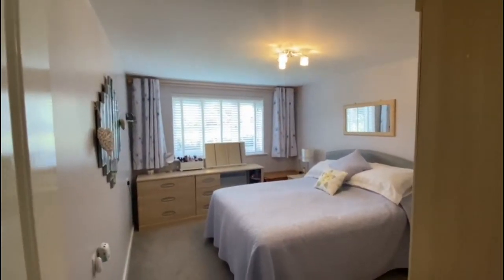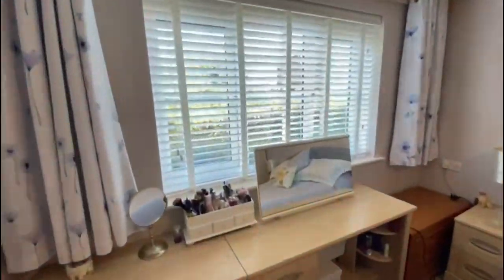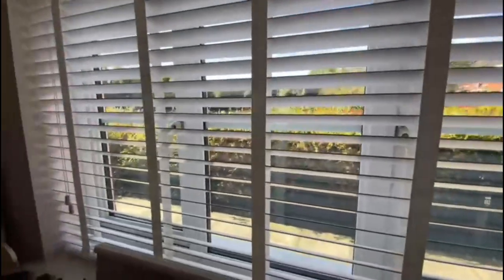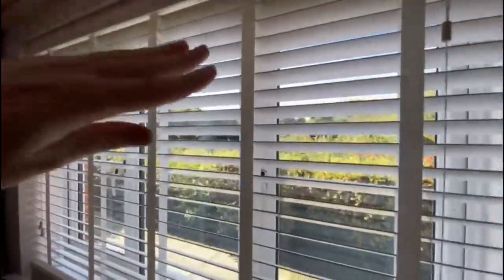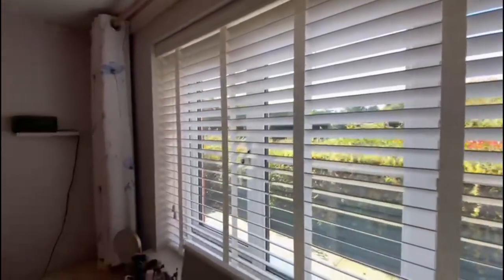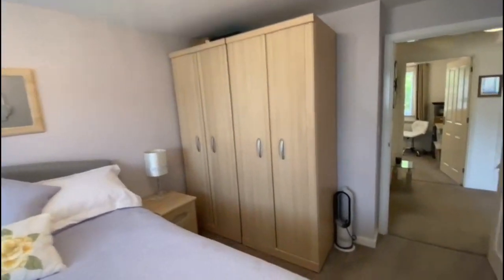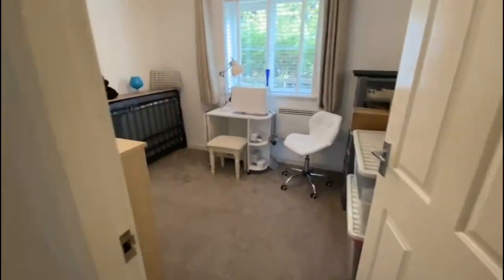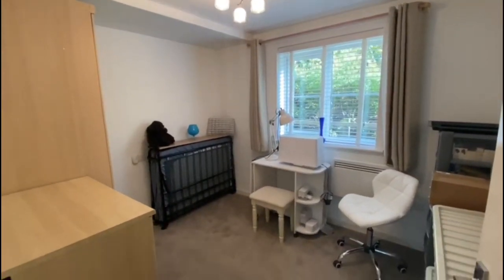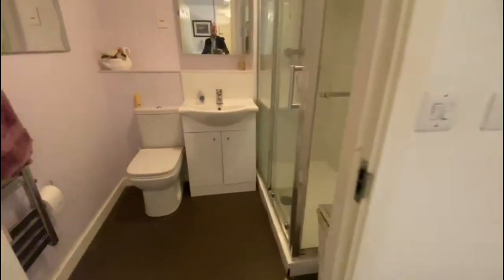The main bedroom is a fantastic size. The added benefit of having this ground floor flat is your view outside the bedroom and living room — it's the lake at the front, which is really nice. There's a second bedroom which is a good size double, and then you've got the shower room.